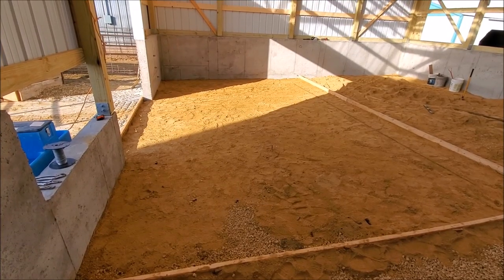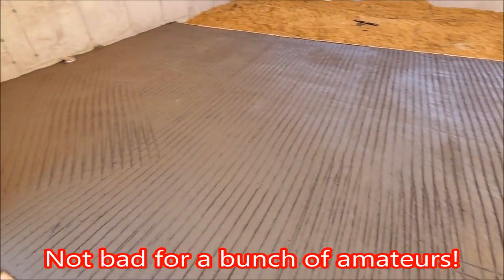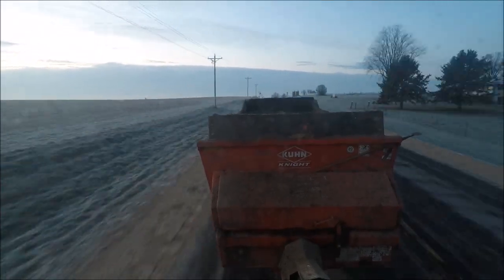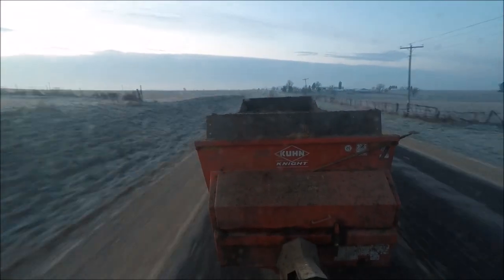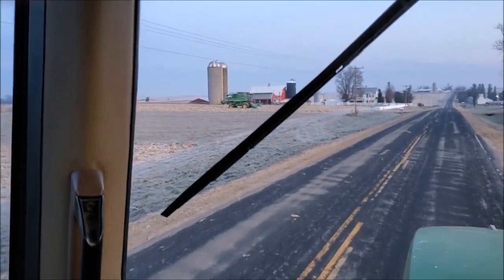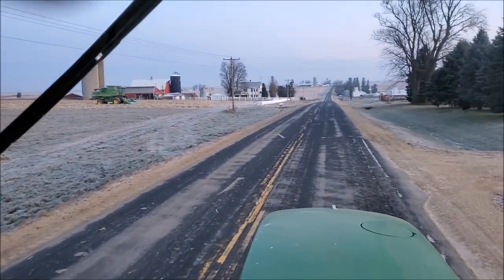Now we're back to getting ready to pour concrete. They got the test plot all picked yesterday — the combine's just sitting in the field there. I'm probably going to go out and shred stocks in that field once I get done hauling this little bit in the north here.